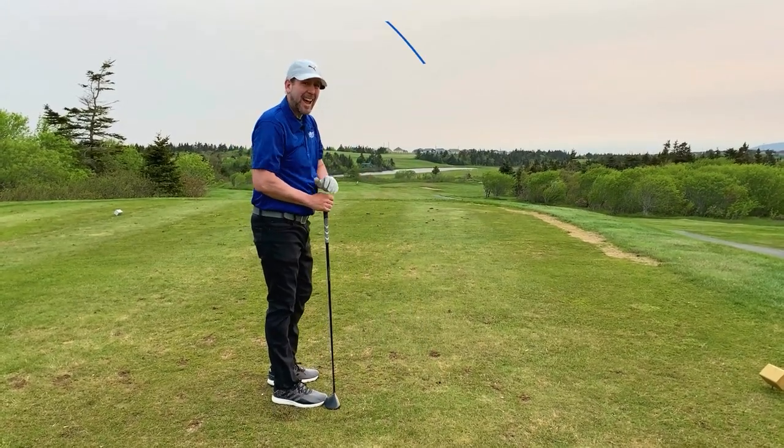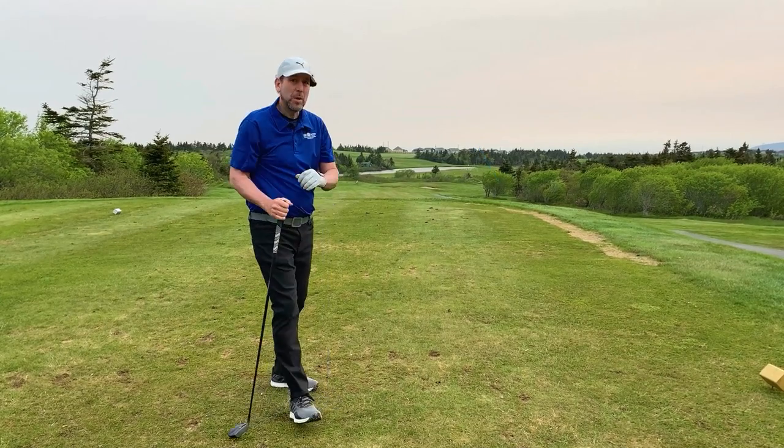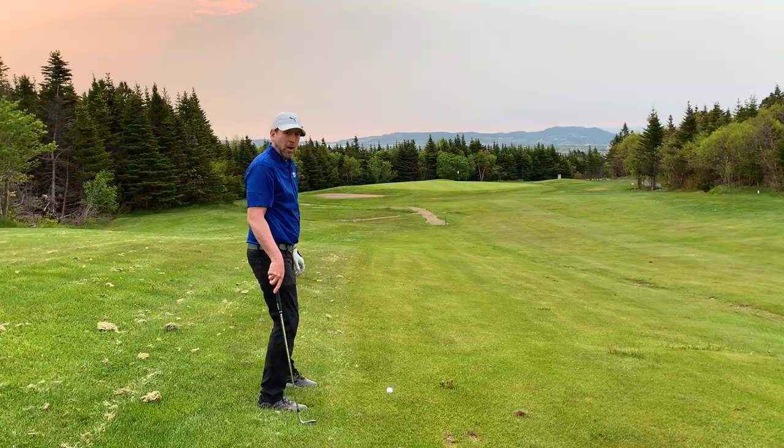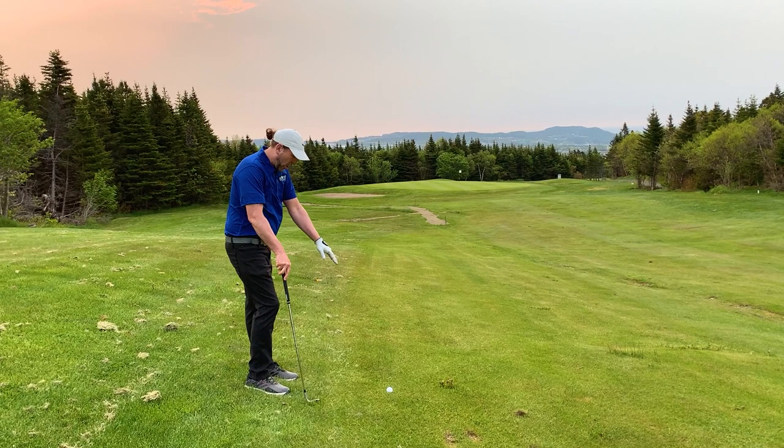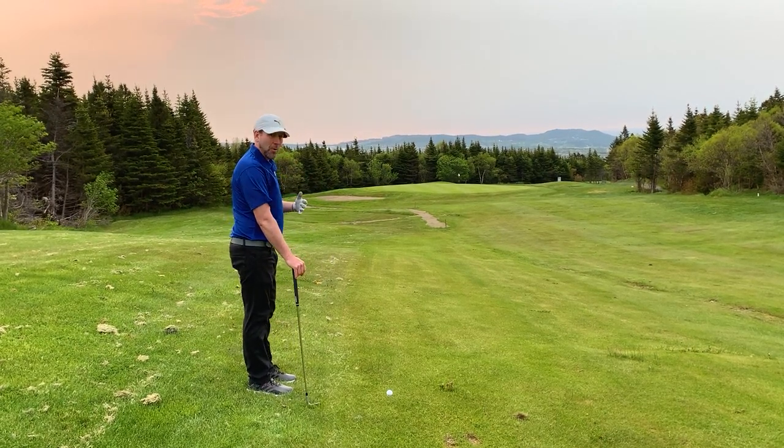It's playing exactly as I hoped. We should have a beautiful approach into the green. We're in good shape here — almost into the rough, but we caught some fairway. It went a little long, came around the corner nice.